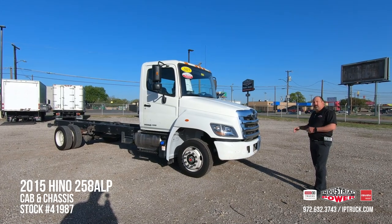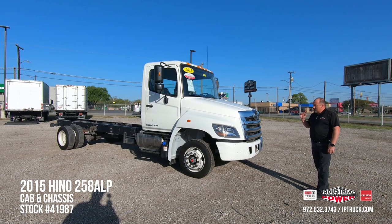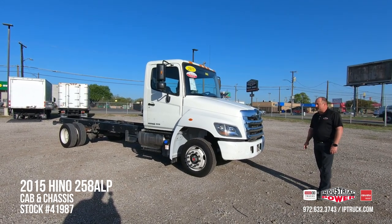When we bring our trucks in, we bring them in from our customers' trades, we bring them in from our leasing department, we go through the trucks, wholesale the trucks we don't want, keeping only the best trucks for our customers to purchase.